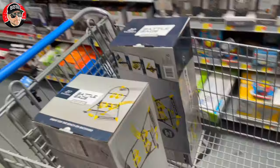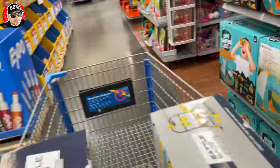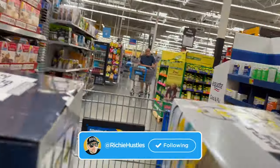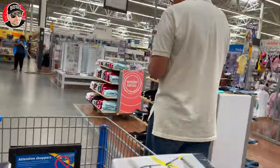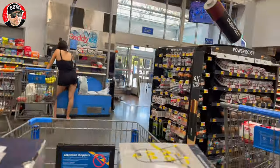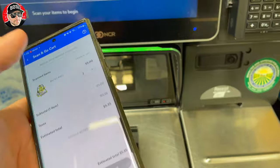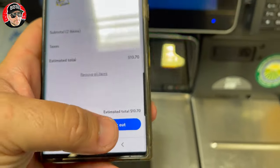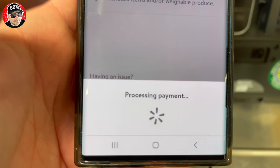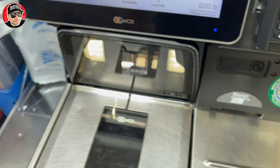We're heading to checkout. That's it — we're just gonna get these two items. Two ten dollars and seventy cents. We're gonna throw some bags on it. Digital receipt — we're good to go.